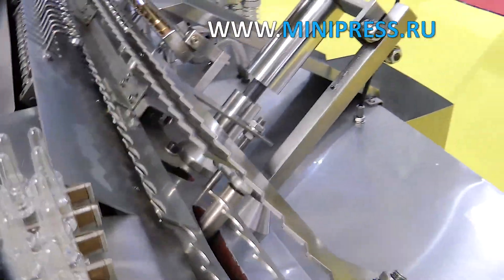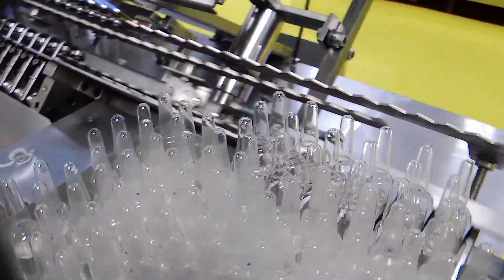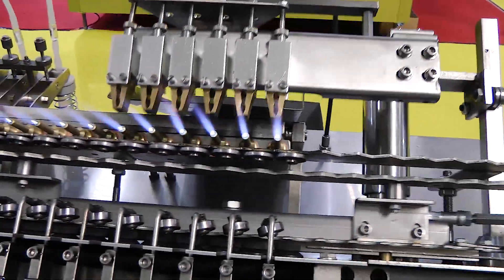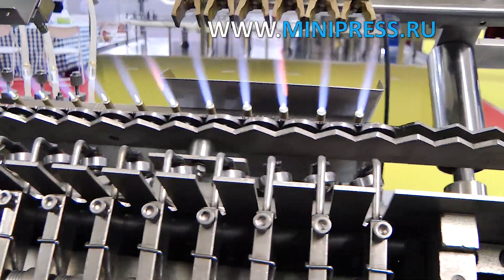I could see how glass ampoules were placed in the intake hopper, and then distributed and conveyed to the burner area, where they were soldered with gas. The manager also suggested a turnkey delivery procedure. I liked the recommended variant of the equipment and agreed it with the management.